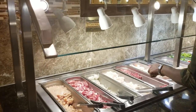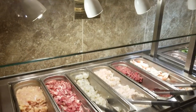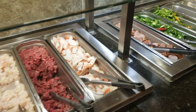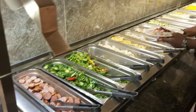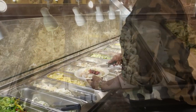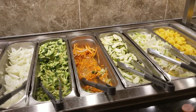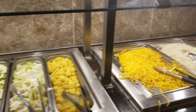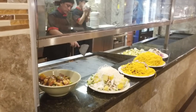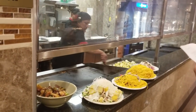Here they have a station where you can pick your seafood, meats, and vegetables, and then you would take it to the grill where they would cook it for you. Once you make a selection, they will cook it here on the grill for you.